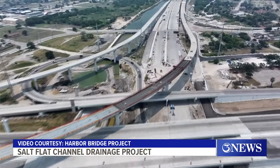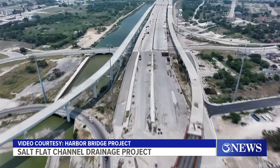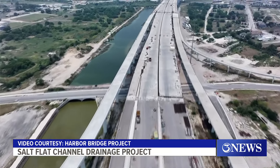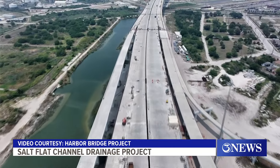It channels water from the low-lying areas at Leopard Street and Crosstown Expressway on towards the ship channel, and it really just stood the test coming through Tropical Storm Alberto with over five inches of rain — not having to have any roadway closures due to flooding while keeping traffic moving throughout the storm.